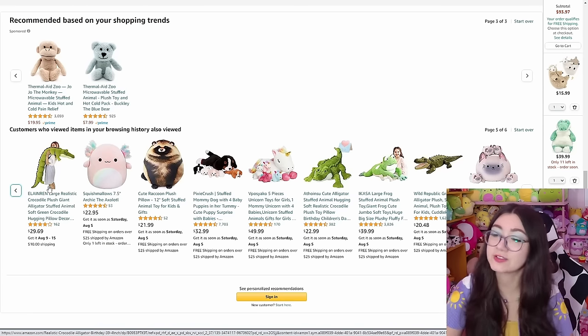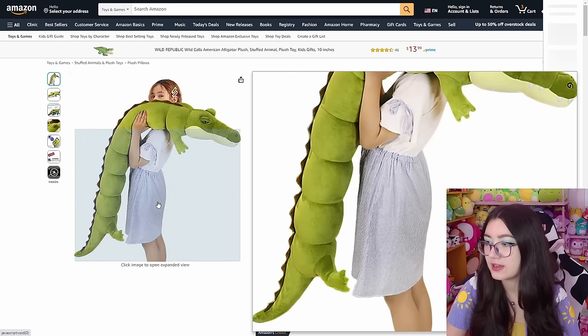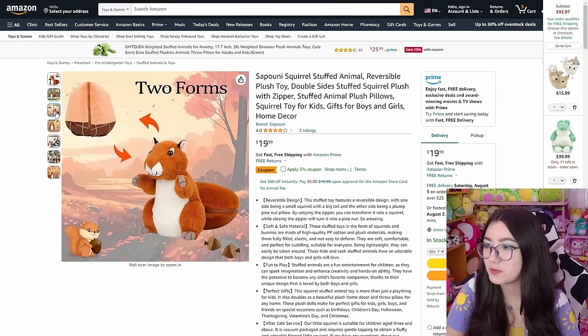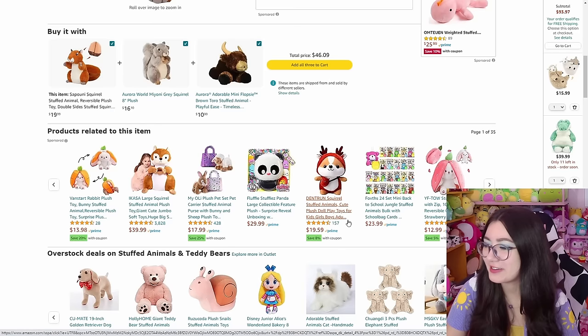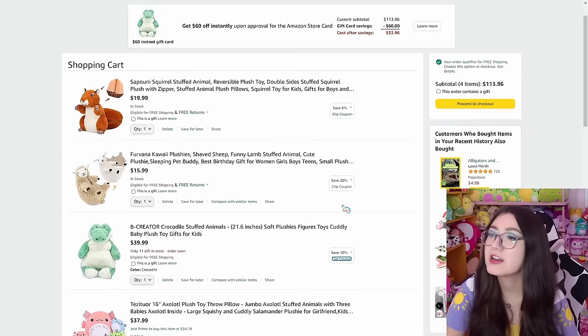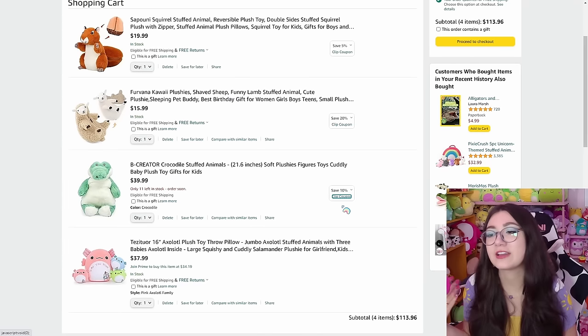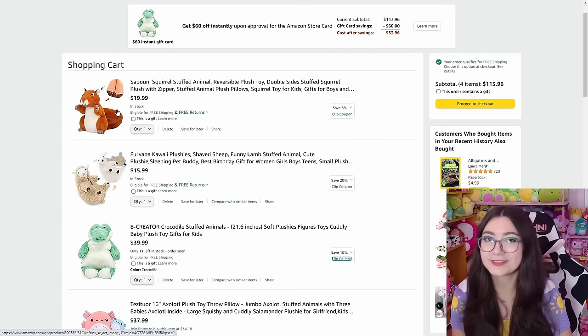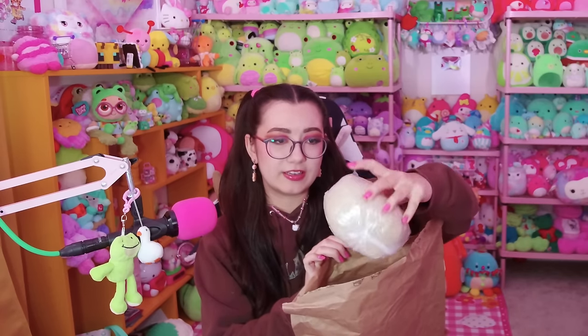Oh my goodness, if I had space for this ginormous crocodile I'd get it — what the heck. What is this? A reversible squirrel — what do you mean he turns into an acorn? This might be our final plush for today. These aren't too weird, they're all pretty cute — just a little bit off. I'll go ahead and check out, wait for them all to arrive, and see you again when it's time to unbox everything. We are back! All the plushies have arrived, so let's get into these and see how they turn out.